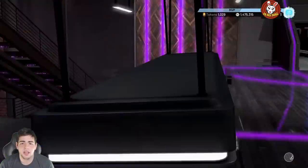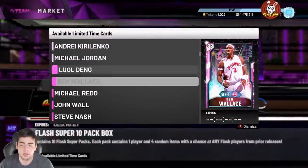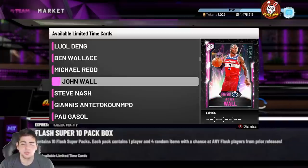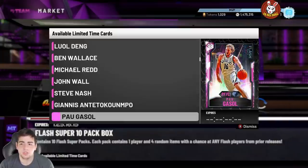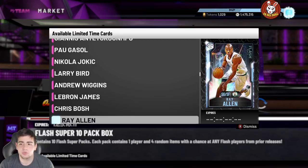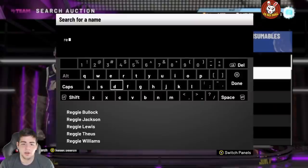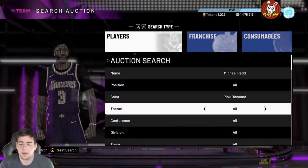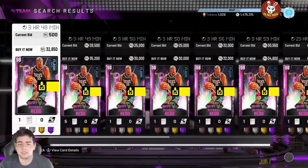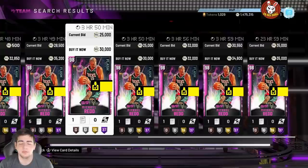If you want to pick up pink diamonds, let's see who's in these packs first. I'll pay attention to Giannis's price, Redd's a good card, Wall's a good card, Bird's definitely a good card, and LeBron. Let's go check out Redd — let's see what we can get him for. Maybe we can snipe him a couple of times.